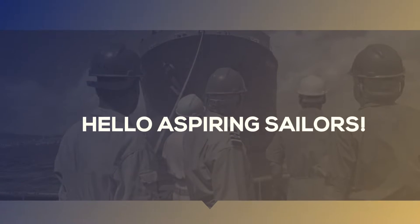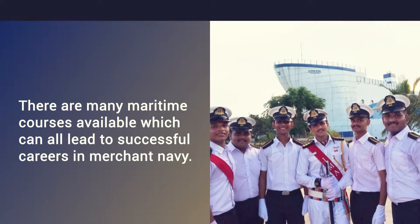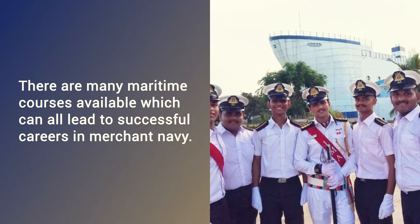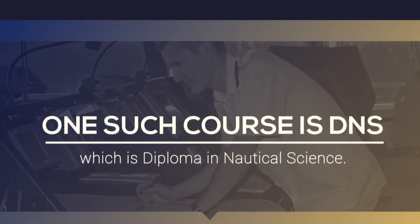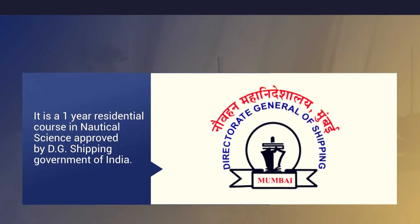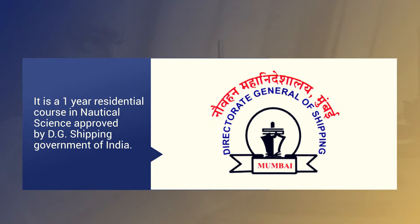Hello Aspiring Sailors! There are many maritime courses available which can all lead to successful careers in Merchant Navy. One such course is DNS, which is Diploma in Nautical Science. It is a one-year residential course in nautical science approved by DG Shipping, Government of India.